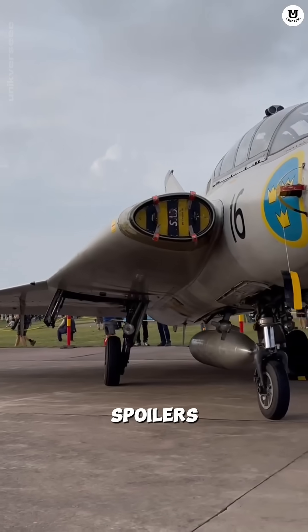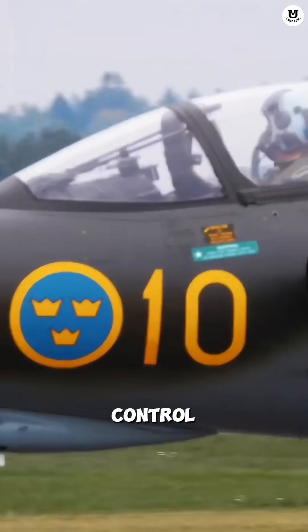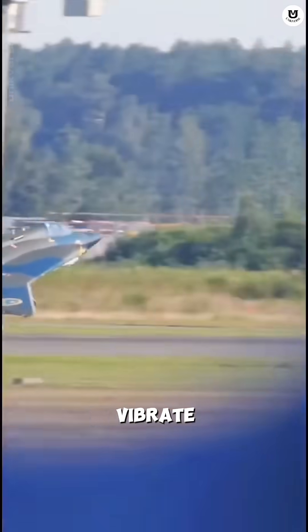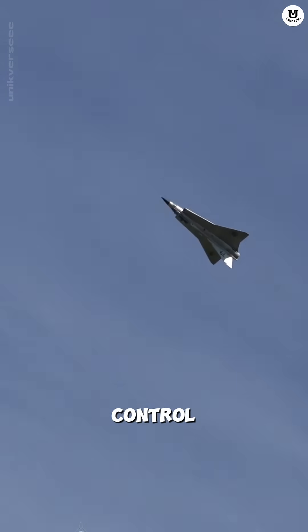The Draken had no normal spoilers or flaps. For braking, the pilot had to yank the control stick back violently upon landing, which caused the jet to lift slightly and vibrate heavily. Draken pilots needed incredible leg strength to control this jet.